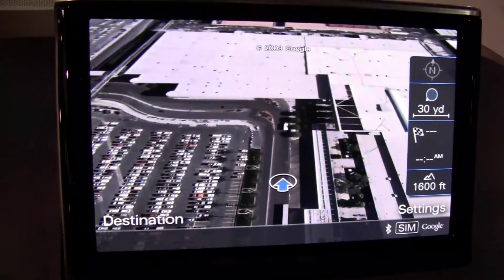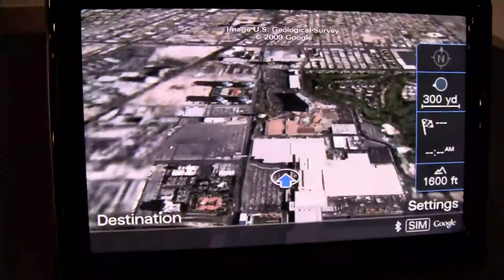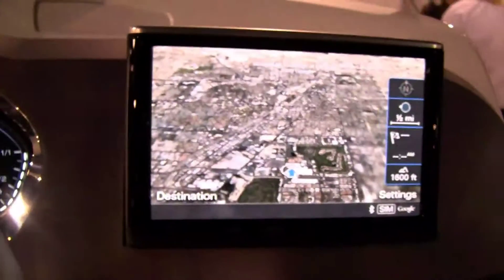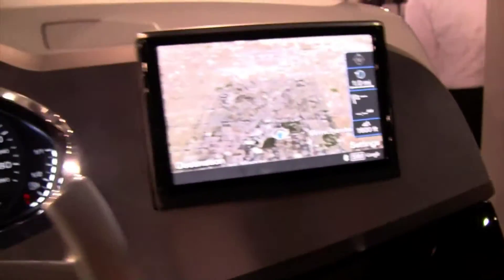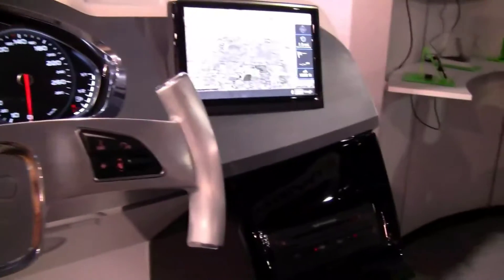So here we are at the convention center — that's very cool. This is already in the A8, and you can also have it in the Q7 as a feature. So we'll be looking for this a lot more on the road in 2010.